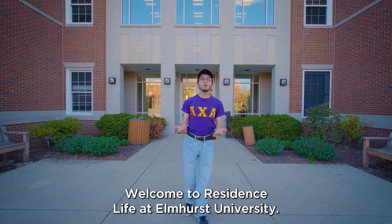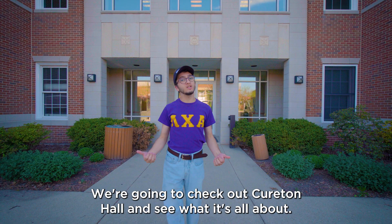Hey there, welcome to Residence Life at Elmhurst University. We're gonna check out Kyrton Hall and see what it's all about. Let's take a look.